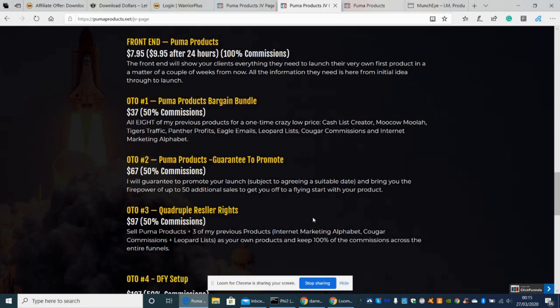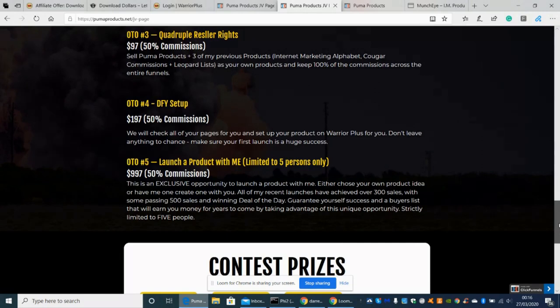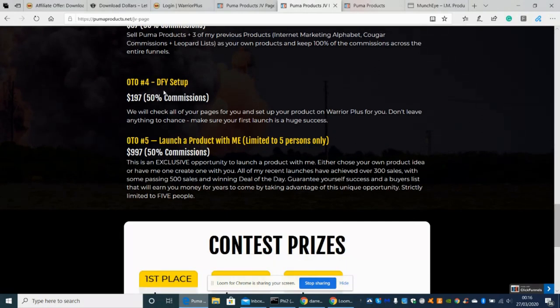You can sell it, use it to drive leads, and build an email list. OTO4 is the Done For You setup. They will check all your pages and set up your product on Warrior Plus for you — don't leave anything to chance. This is definitely worth paying for because once you've created a workable product, you can use that as a blueprint and adapt it for your next product, knowing someone has already guided you through the process.